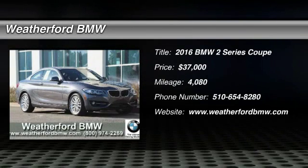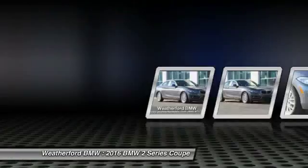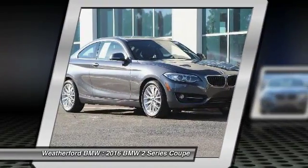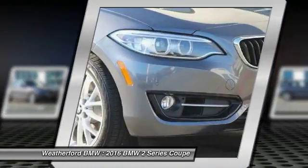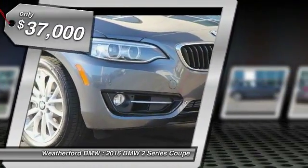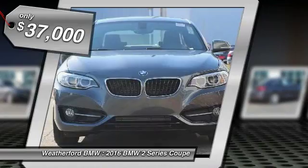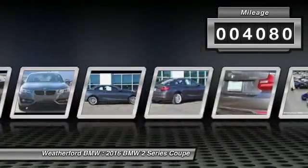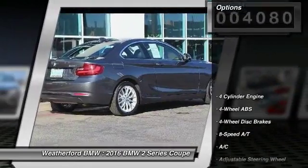2016 BMW 2 Series. The BMW 2 Series is a powerful and fuel-efficient machine which comes with exceptional handling, high-quality interiors, and it delivers on BMW's ultimate driving machine. It is priced below $40,000. This vehicle has less than 5,000 miles. Here are some of this vehicle's great options.